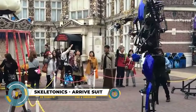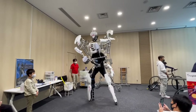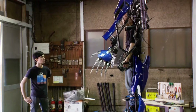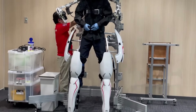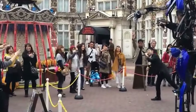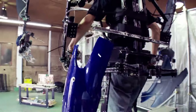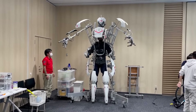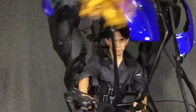The Skeletonics Arrive Suit represents a groundbreaking fusion of engineering and imagination, transcending the boundaries between reality and fantasy. Standing at an impressive nine feet tall, this kinetic exoskeleton offers wearers the exhilarating experience of becoming giants. Unlike traditional powered exoskeletons, the Arrive Suit operates through the wearer's movements, creating a more natural and responsive interaction. Its mirror technology ensures precise replication of the wearer's actions, while advanced mechatronics enable delicate finger movements for object interaction and task performance.